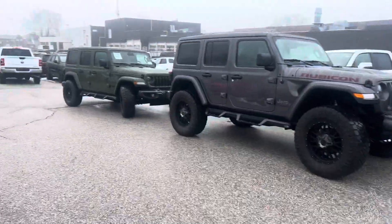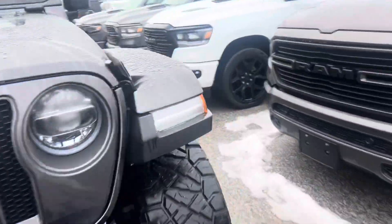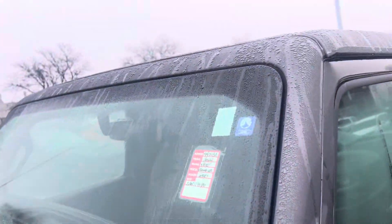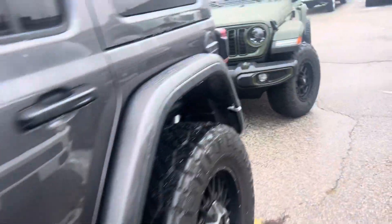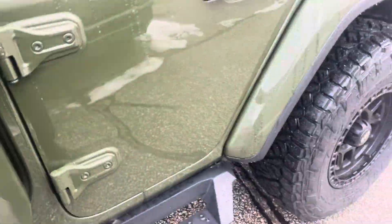And we have a gator edition one that we also put a lift kit and some other equipment on. We put customized seats in this one too — it's pretty cool looking, with nice wheels as well.